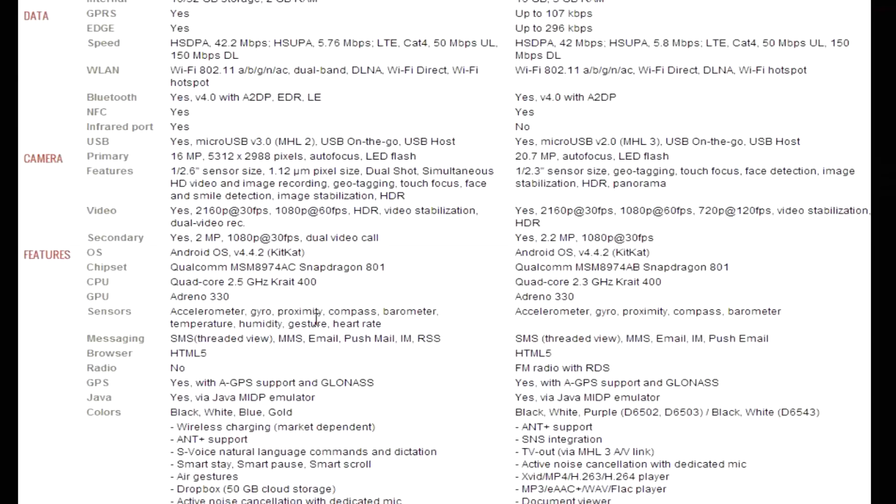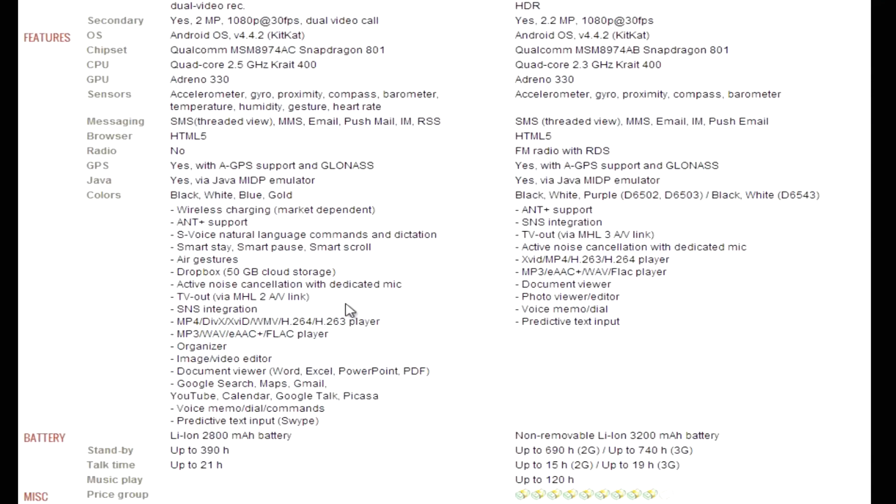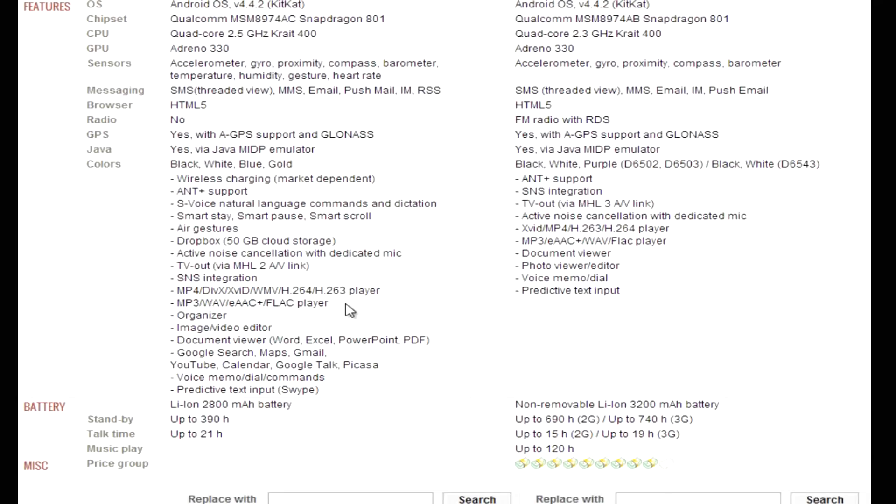In terms of performance, both devices are pretty close. Benchmarks may vary because Samsung or Sony may be doing a little bit of cheating on benchmarks — we'll have to wait and see. For battery life, the Galaxy S5 has a 2,800mAh battery, which is of course replaceable thanks to that removable back cover. The Xperia Z2 has a 3,200mAh battery, which is massive and should deliver really nice battery life — though you can't replace it, so heavy users will need to carry a charger.